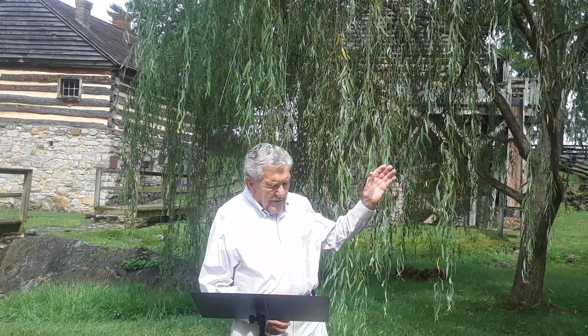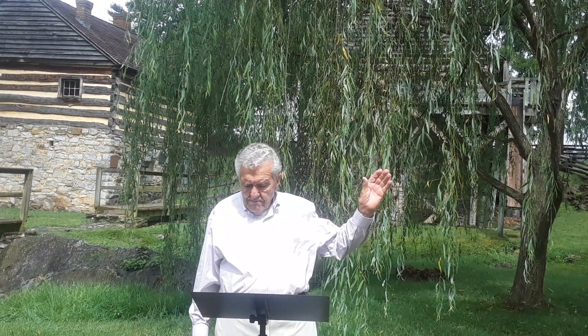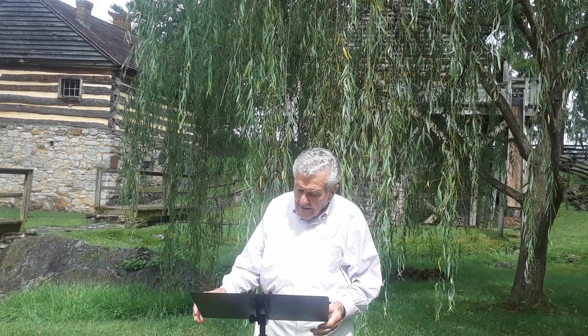The weeping willow is native to China, but various species are now found worldwide. It is the first tree to turn green in the spring and the last to shed its leaves in the fall.